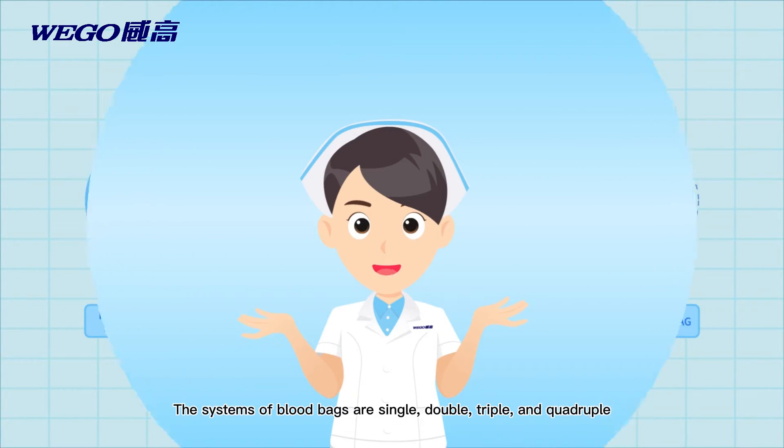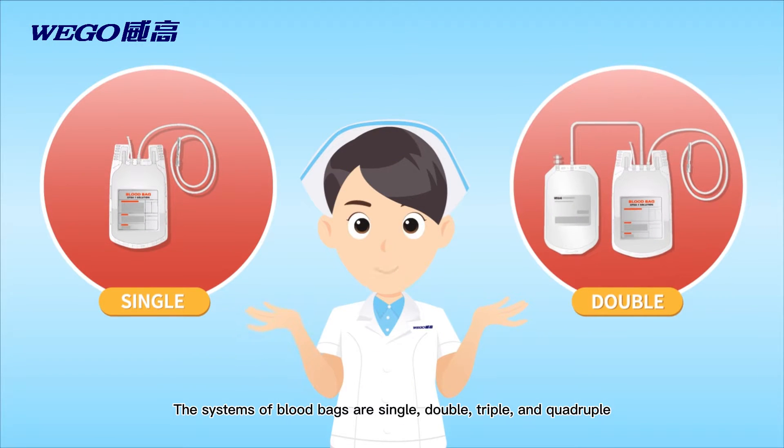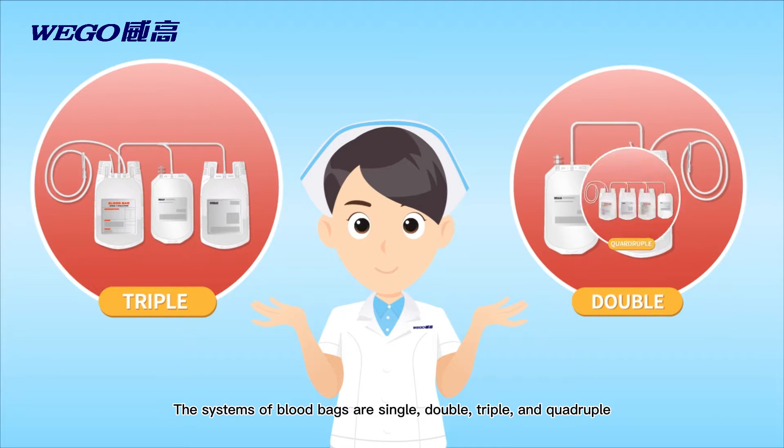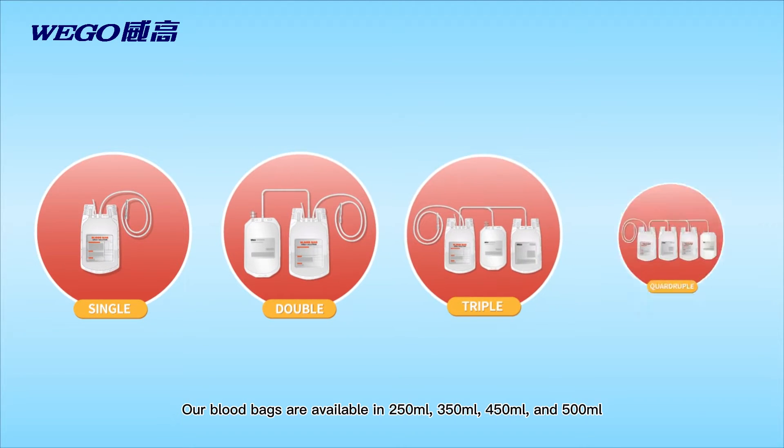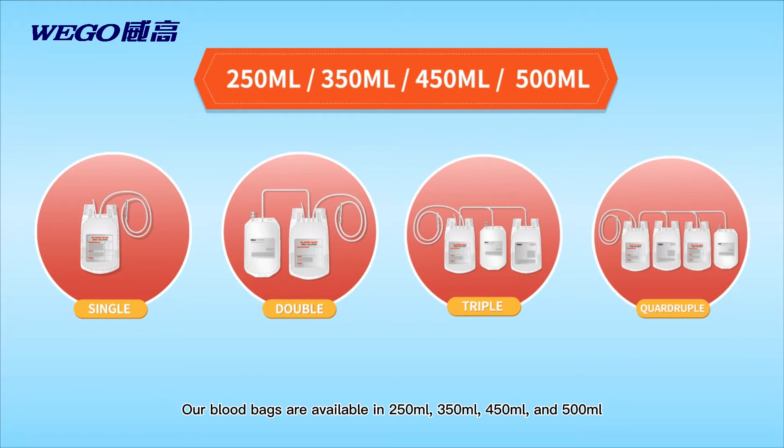The systems of blood bags are single, double, triple, and quadruple. Our blood bags are available in 250ml, 350ml, 450ml, and 500ml. They are customizable according to customer needs.